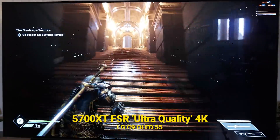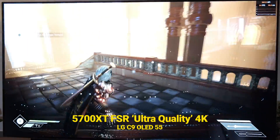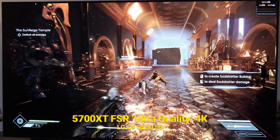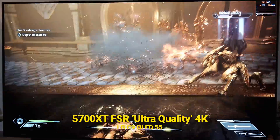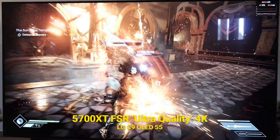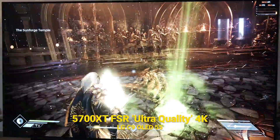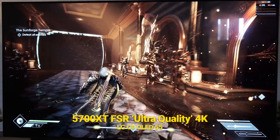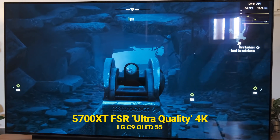In Godfall, I can confidently say that FSR makes the 5700 XT a 4K-capable GPU, which is certainly impressive. The 6600 XT will be even more impressive, as it will support HDMI 2.1, meaning you can use the C9 or C10 OLED at 4K 120Hz for a buttery smooth experience — all that with a $400 GPU. This is why the 6600 XT actually matters.